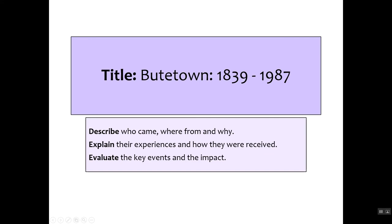Welcome to this video on Butetown, 1839 to 1987. This is a snippet of GCSE content. We're going to produce a few videos with information and test you in lessons. Over the course, we need to be able to describe who came, where from, and why. We need to explain their experiences and how they were received, and evaluate key events and impact.